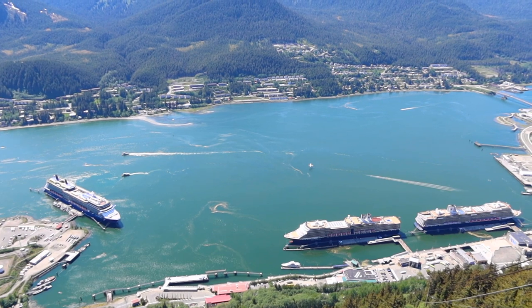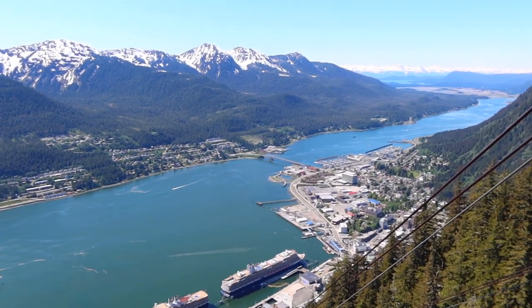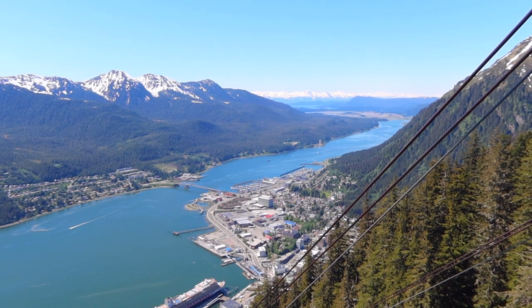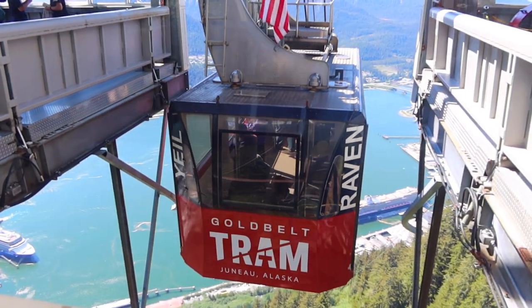If you come to Juneau, Alaska on a clear day, the views from the top are stunning. They also have a cafe, shop, and theater at the top, along with some hiking trails. However, the trails looked a bit too muddy and still a bit snowy for us when we visited.